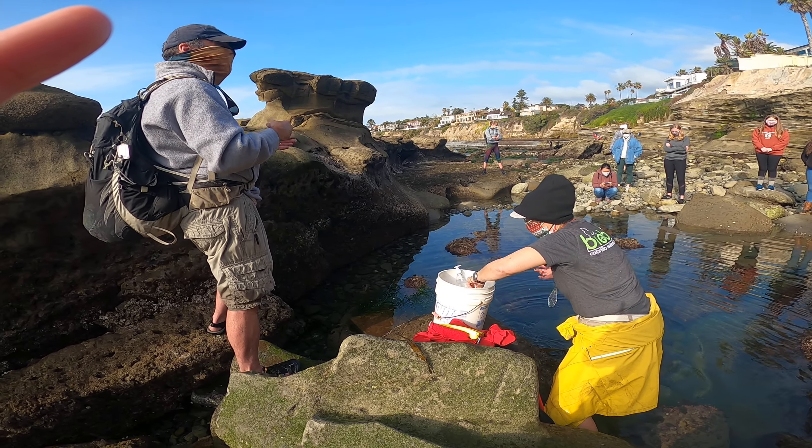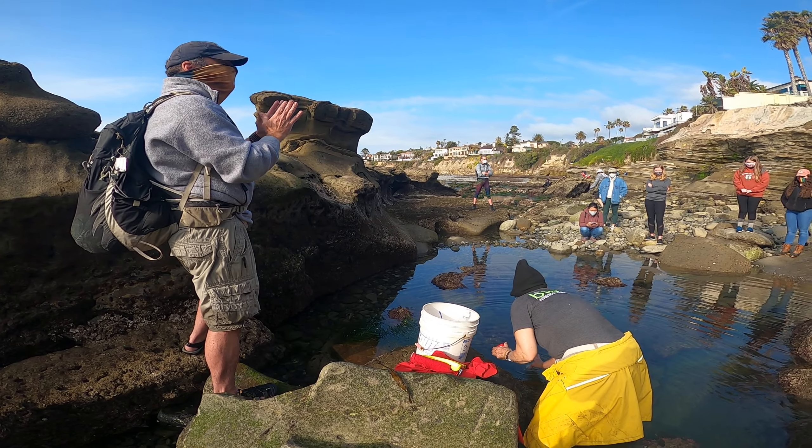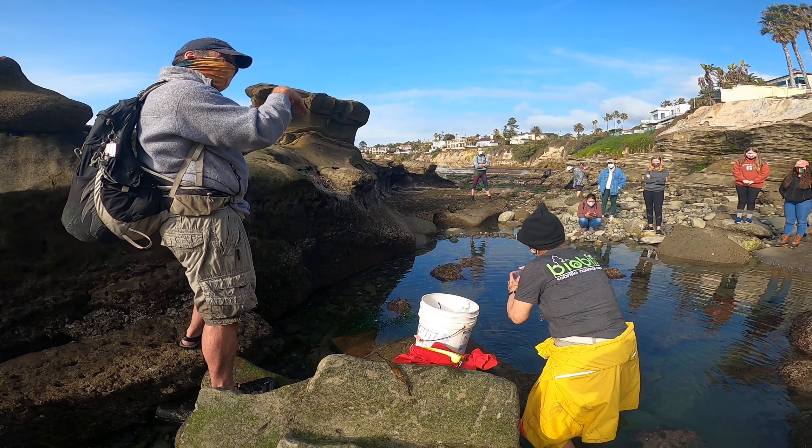It goes up and looks kind of the same, but it has a flattened blade. It doesn't have those spines, it doesn't have the bolation, and it does not have that concave-convex part to it.